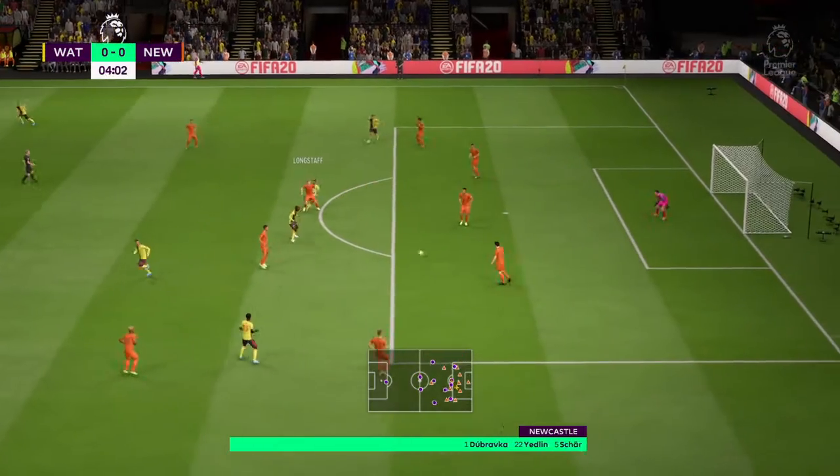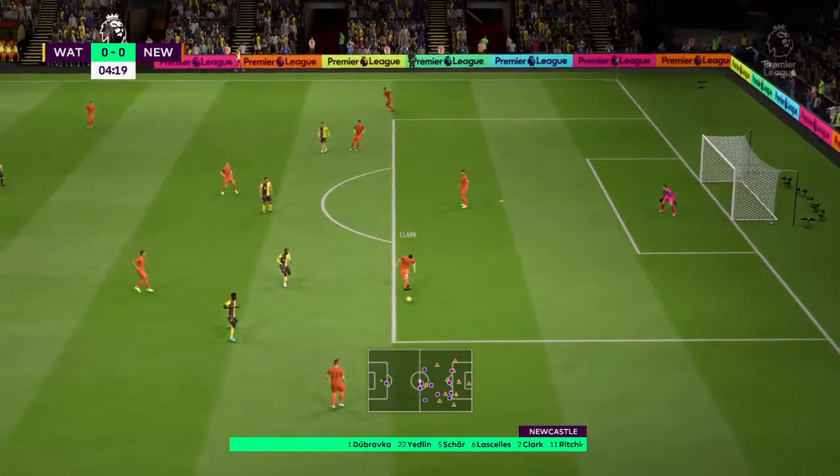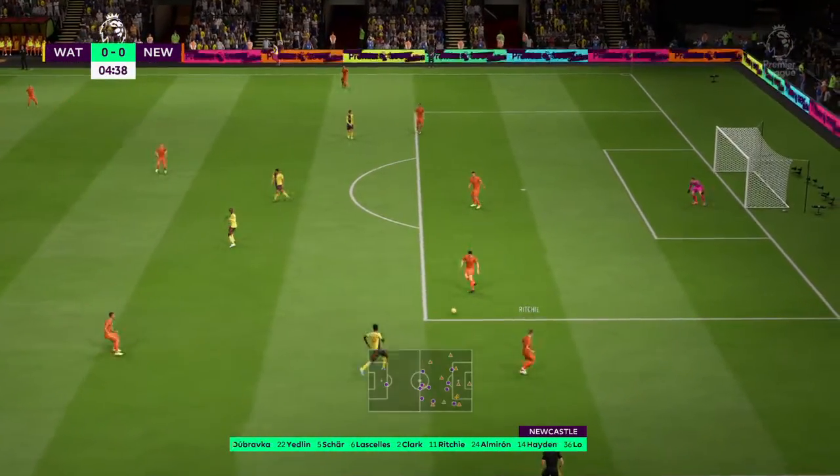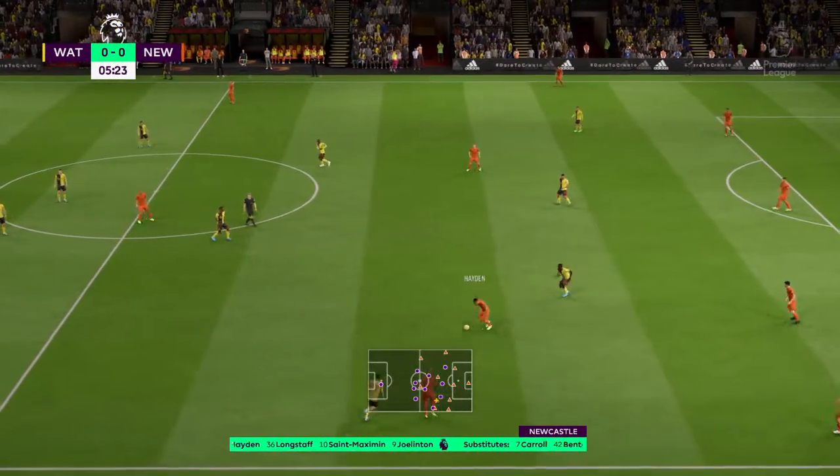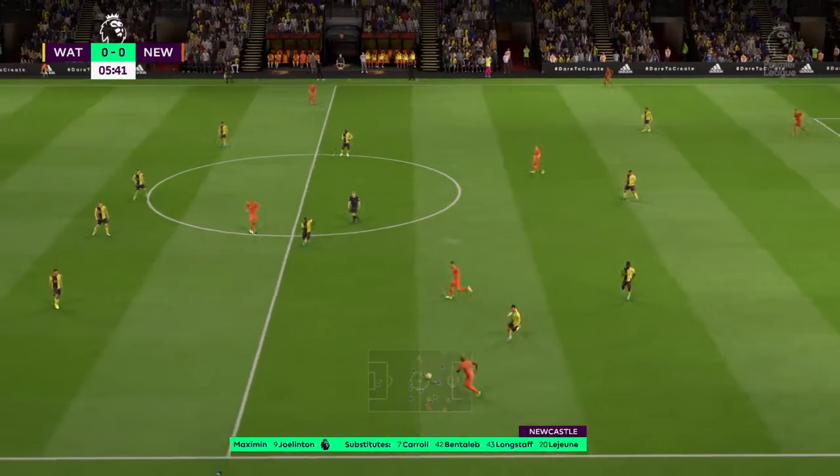Ducure — tremendous intuition to win it back. Ducure. So the starting eleven for Newcastle United. This is how we think they're going to line up, Lee.